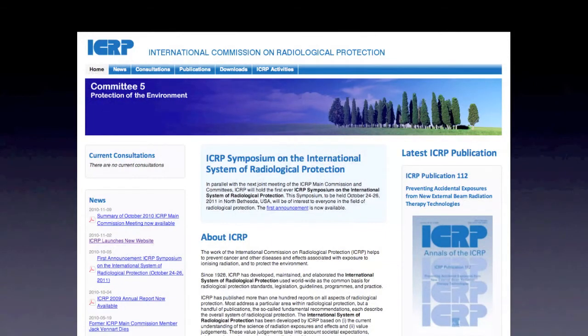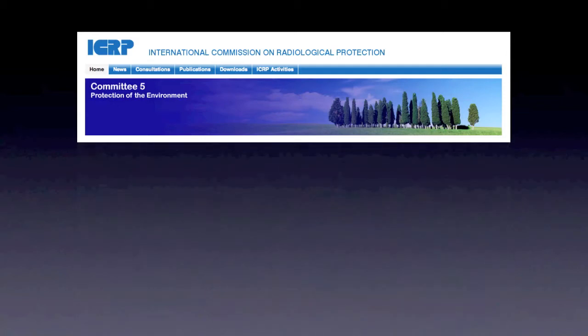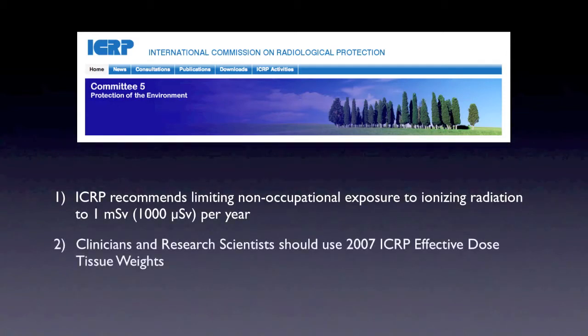Getting back to the ICRP, there are two big take-home messages. The first is that their recommendation for non-occupational exposure is 1,000 microsieverts per year. That means if you don't work in medicine or radiology and you're a patient, the maximum exposure to ionizing radiation should be no more than 1,000 microsieverts. Microsieverts are basically a quantification of effective dose of x-rays — one way we measure how x-rays affect the body. The second take-home is that clinicians, research scientists, and the public should be using the 2007 effective dose tissue weightings.